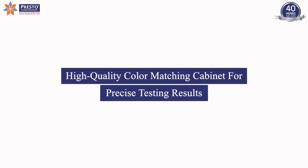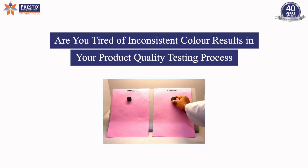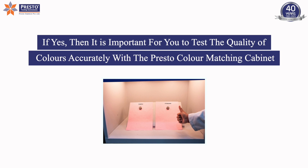Are you tired of inconsistent color results in your product quality testing process? Do you want to ensure accuracy in product colors? If yes, then it is important for you to test the quality of colors accurately with the Presto Color Matching Cabinet.